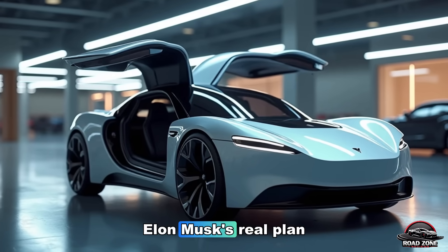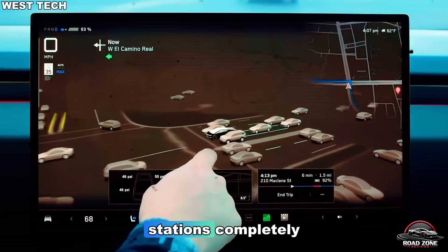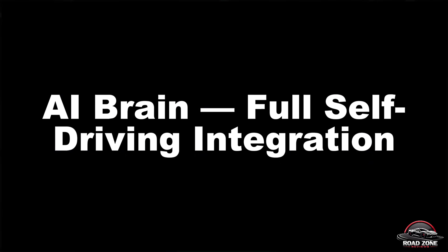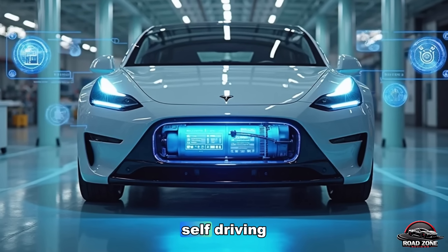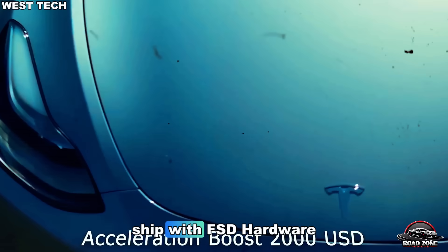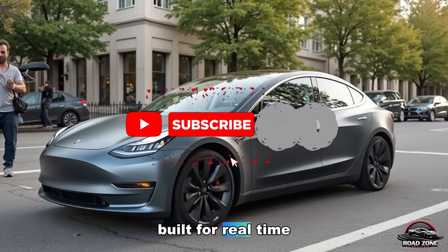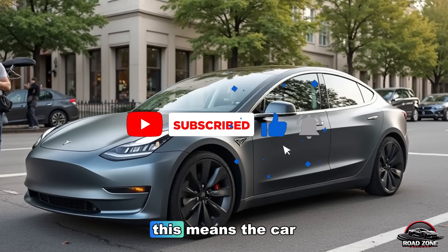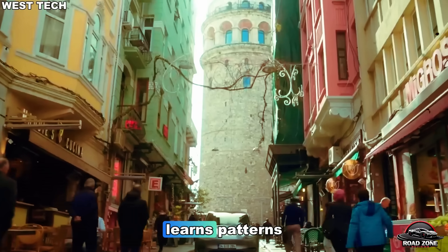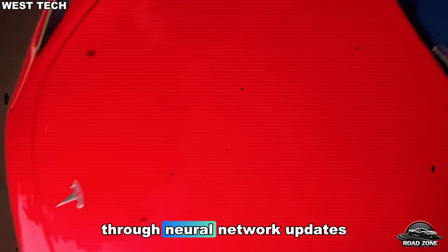But what if Elon Musk's real plan isn't just faster charging — it's to end gas stations completely? Tesla is finally ready to push its full self-driving FSD suite into its affordable lineup. The Model 2 will ship with FSD Hardware 5, a next-generation chip built for real-time neural processing. This means the car doesn't just see roads — it understands them. It learns patterns.